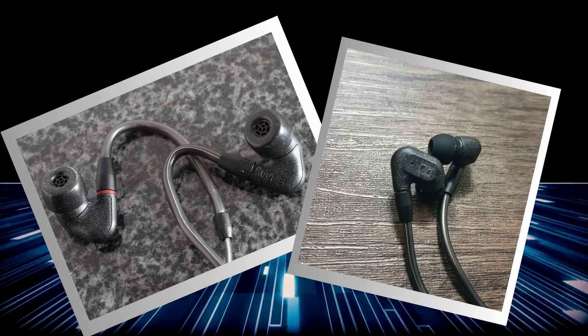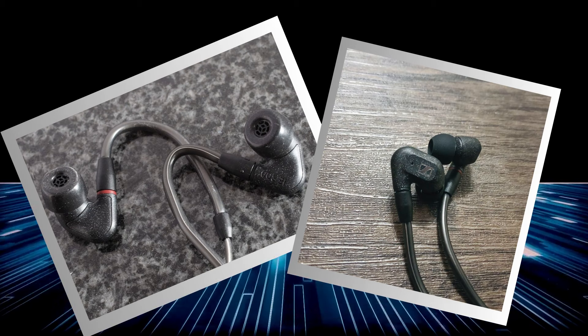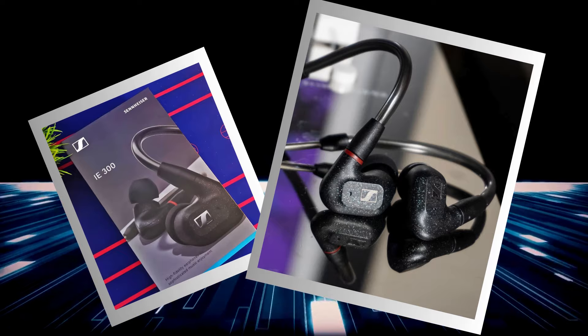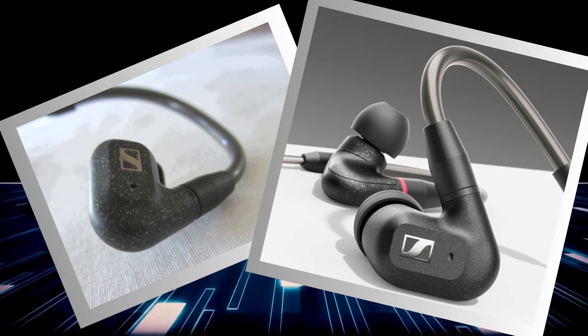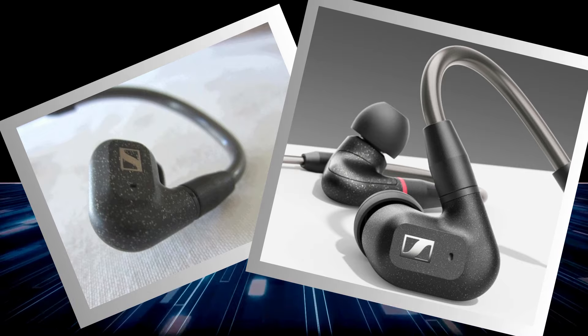Sleek and stylish, the chromed precision-milled housing makes you feel like an audio aficionado. The para-aramid reinforced detachable cables are practically future-proof, and the ergonomic design ensures these snug gems stay put even when head-banging through your 90s playlist. Sennheiser even includes a premium carrying case, because these earphones deserve to travel in style. The Sennheiser IE300 doesn't just play your music — it elevates your entire listening experience to superstar status.